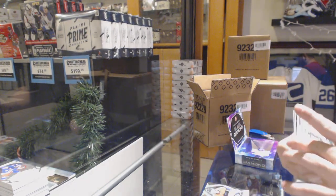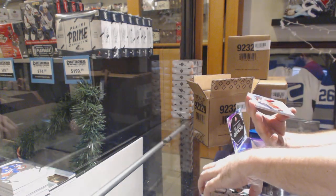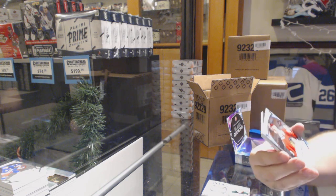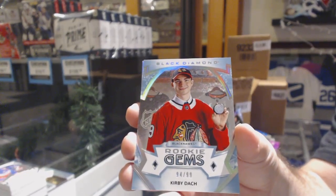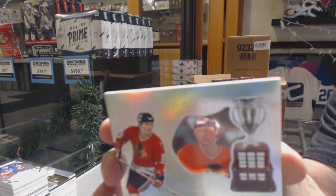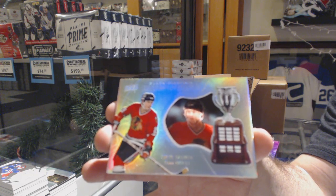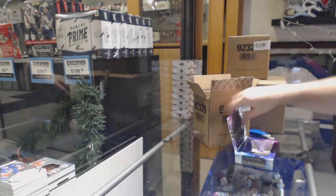For the Minnesota Wild, Diamond Mine Relics, Ryan Suter. Have faith. For the Chicago Blackhawks, rookie gems numbered to 99, Kirby Doc. And we've got Hardware Heroes for the Chicago Blackhawks, Steve Larmer.